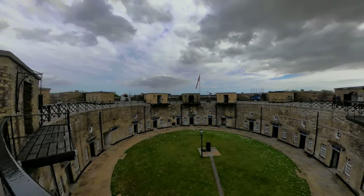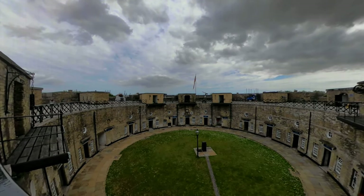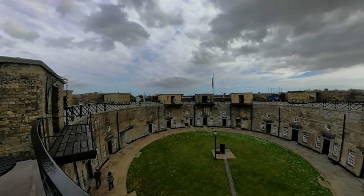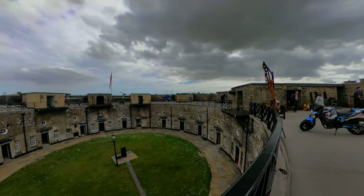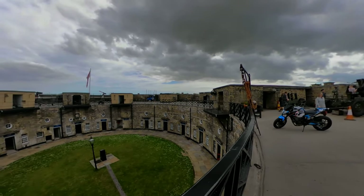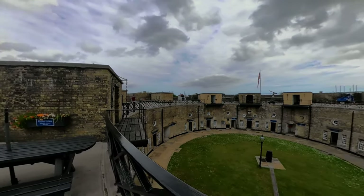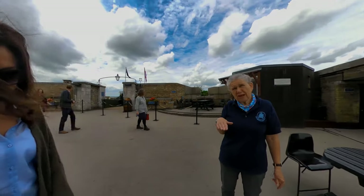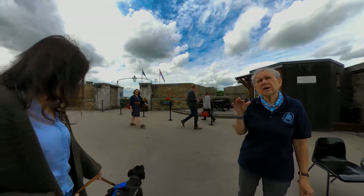Now we're looking over the railings at the top end of the fort down into the pits, which shows you a number of casements that run off from what would have been the parade ground. You need to mind your heads as you go around - I've been here loads of times and I still have to say that.